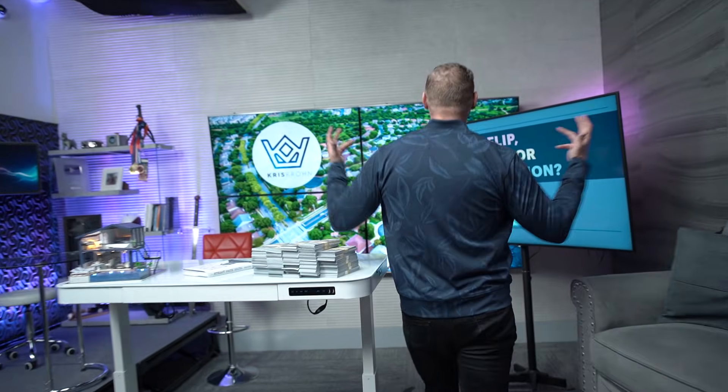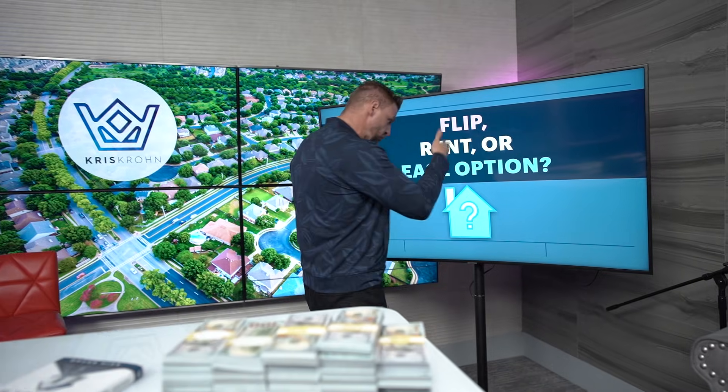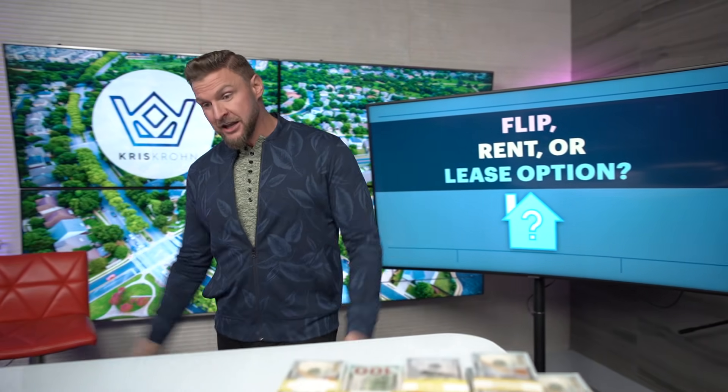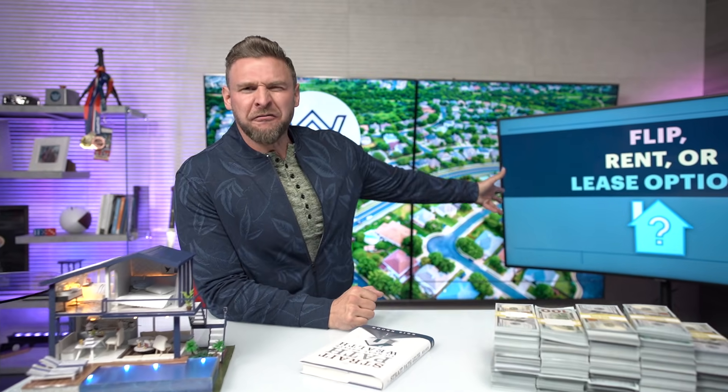If you're not aware of all the strategies in real estate, 3 of the most popular are flipping, rentals, and lease options. I've been lit up with questions — people saying, 'Kris, which one of those should I focus on?' And if we're going to have that conversation, we should at least start with: what are those 3 strategies?